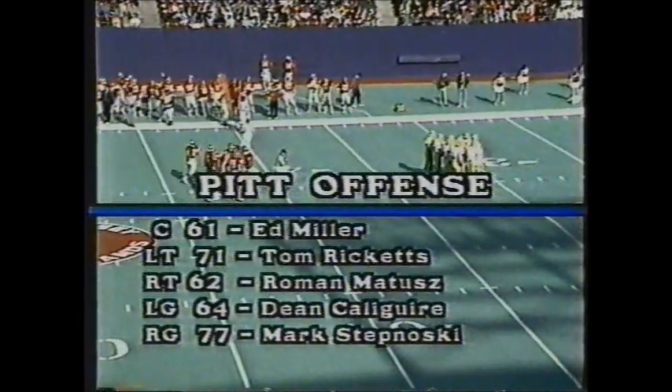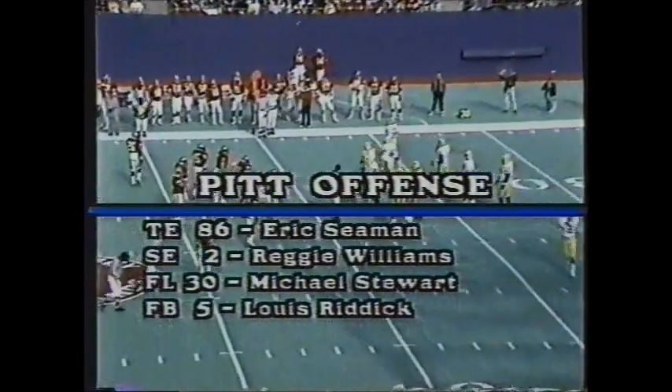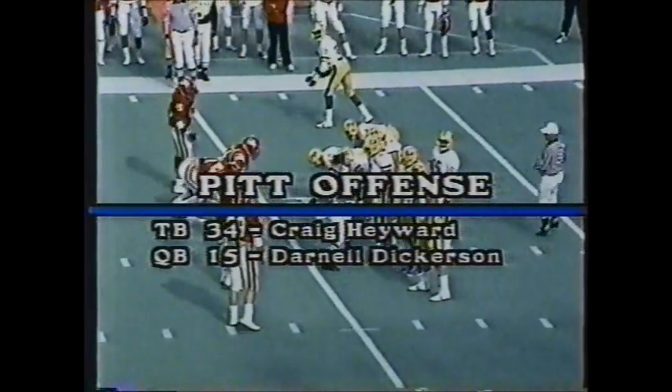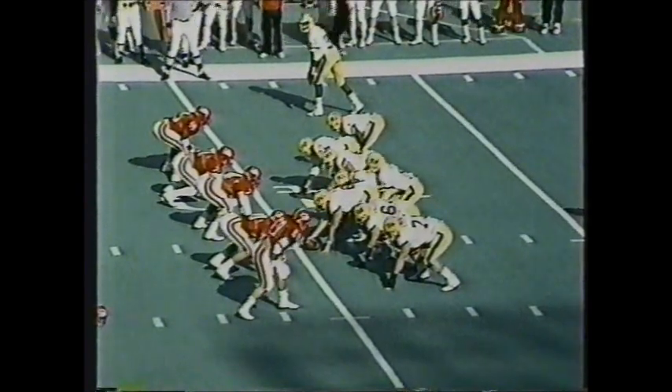Pittsburgh will go on offense, leading 3-0. The Pitt offensive line features Ed Miller at center, Dean Kalaguire and Mark Stepnowski at guards, Ricketts and Matus at tackles, and Eric Seaman as the starting tight end. The receivers are Reggie Williams, Michael Stewart, Riddick, and Craig. Ironhead Hayward is behind freshman quarterback Darnell Dickerson, who excited the crowd early in the first quarter.